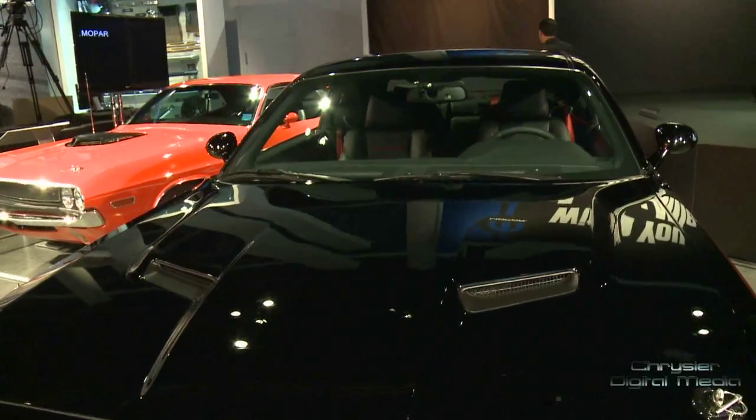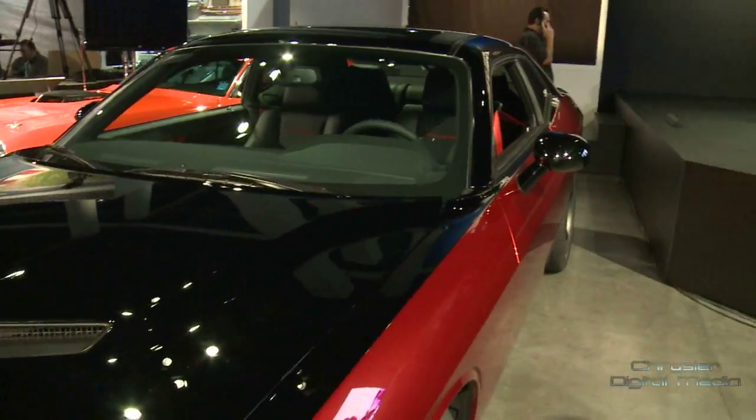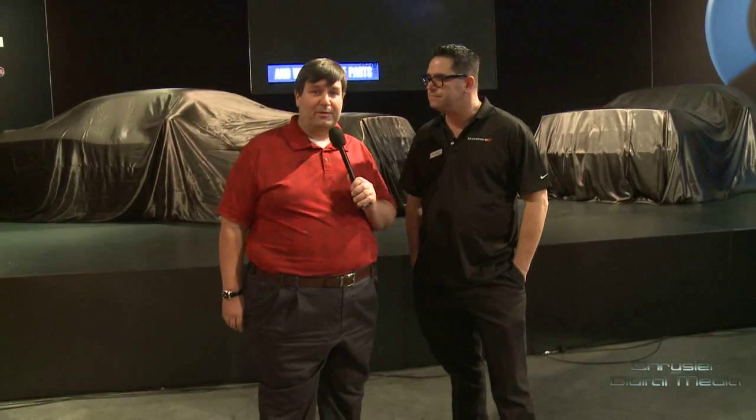As you can probably see, back on the stage behind us, we even have some more cars that are still under drapes, because we're not ready to tell you all the information just yet. But the good news is, today's already been a big day for Mopar. We started the morning off by winning a small award, and we've had a chance to chat with the CEO of Mopar, Pietro Gourlier, who can tell us a little bit about what we won.